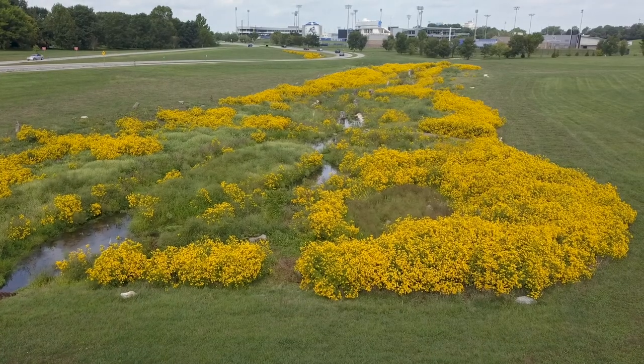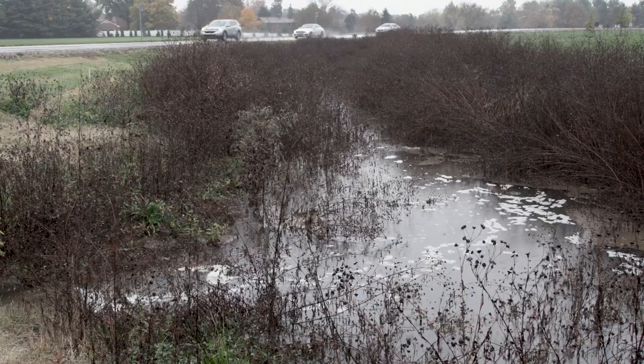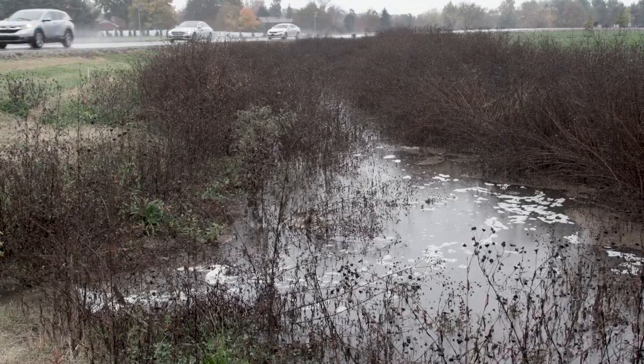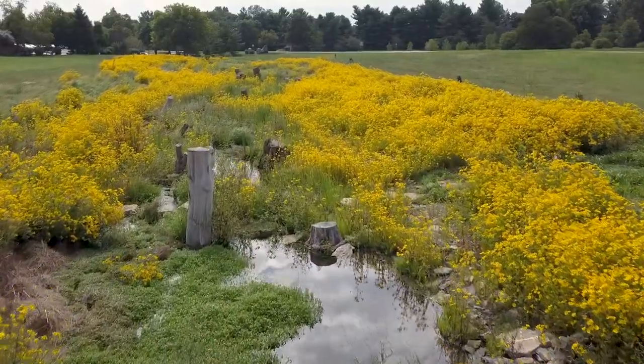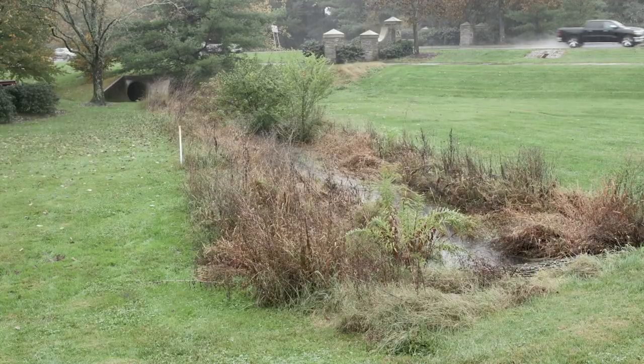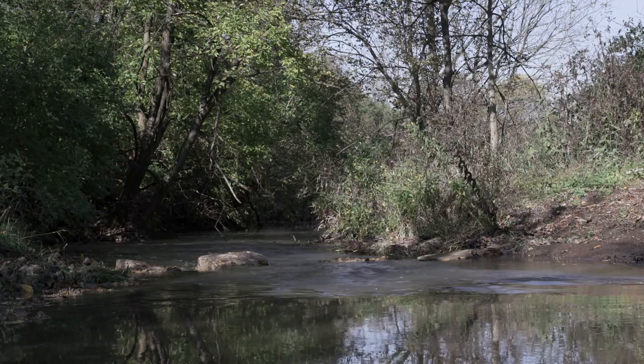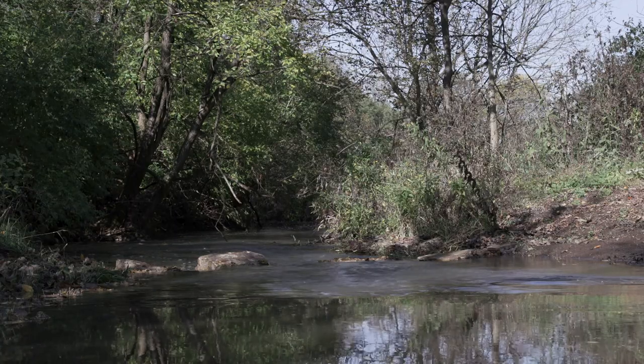A stormwater basin is simply a bowl-like feature in the landscape. Some of you might think of it as a pond or an elongated stream segment, and that's exactly what we have here — an area where our stormwater is concentrated and running off campus and moving into our local streams and rivers.